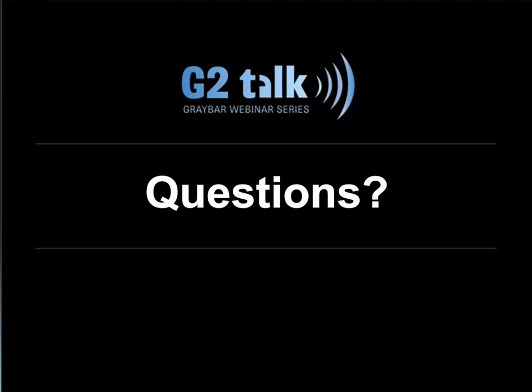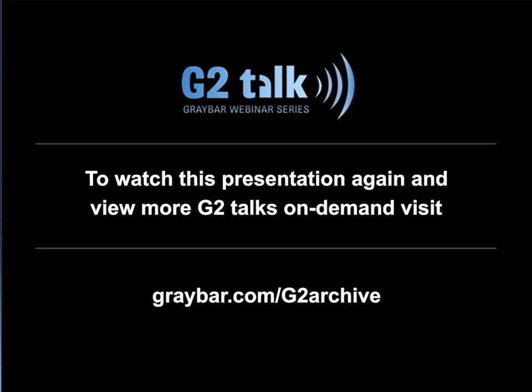Thank you, Frank — that was a great presentation. As a reminder, the presentation will be archived on graybar.com so you can watch it again at your convenience. You'll also receive an email tomorrow with the PDF of the slides and the archived webinar. Thanks again for your time, and we hope you can join us next month for our next industrial webinar.